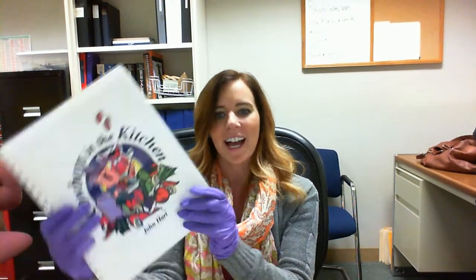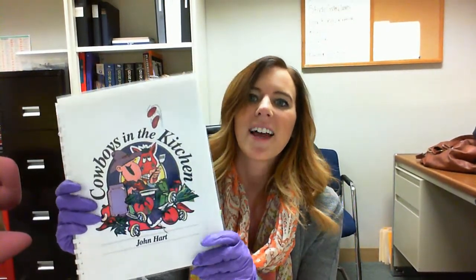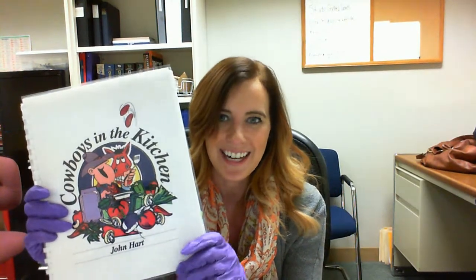We also have numbers that go for some of the things that came with it, such as Cowboys in the Kitchen — John Hart's cookbook that he wrote in the 1990s. Those also get numbers so that we can track them down very easily. Once it gets its number and is placed inside the trigger guard, we can start talking about labels, which goes through its own long approval process that we won't talk about today.